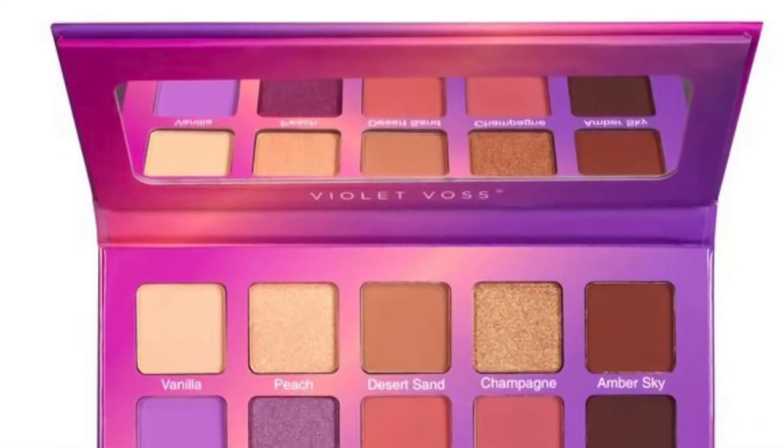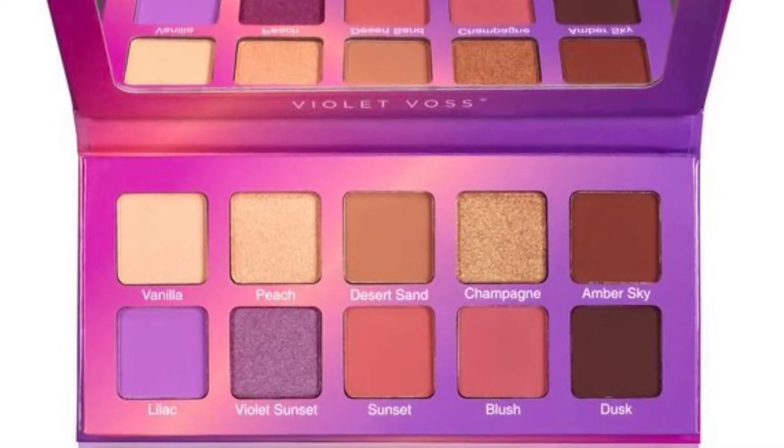Every month I do an eyeshadow palette giveaway. For the month of January it is the Violet Voss Violet Sunset palette — this is mine, but I do have a brand new one for you. Look in the description box down below under current giveaways — it talks about how to enter this one as well as my many other giveaways. Giveaways are really easy: be subscribed to the channel and watch the videos in their entirety.